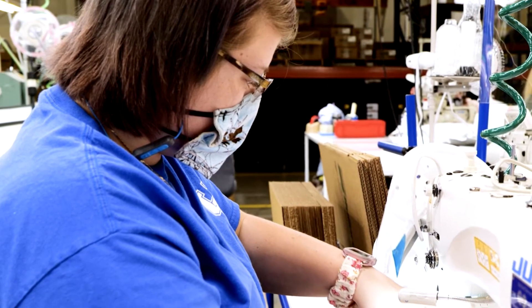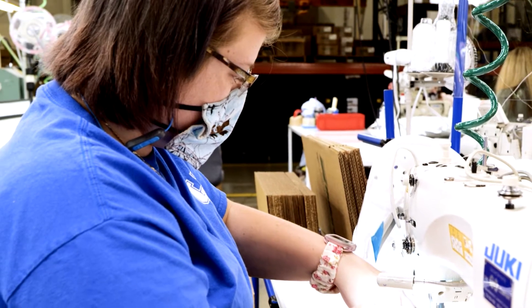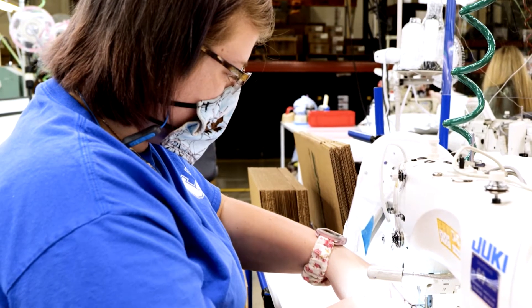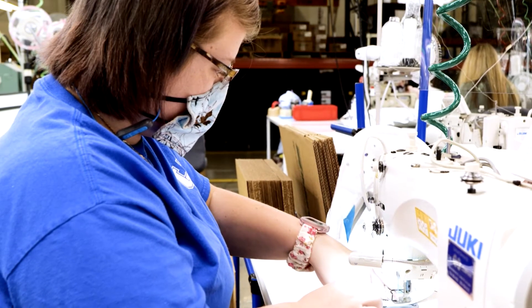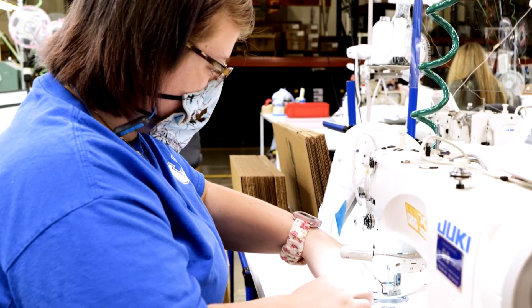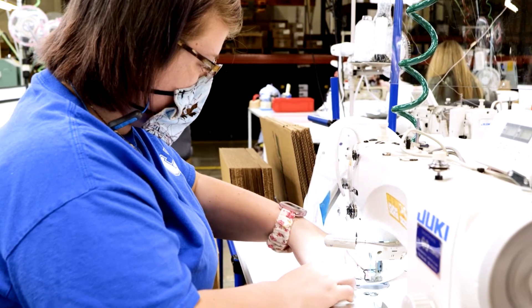In those areas of greatest need — face shields, respirators and hoods — work was broken down from one person making units in batches to multiple people each having a small part of creating the product. Units are now made one by one, in a continuous flow.